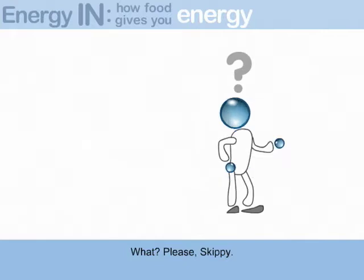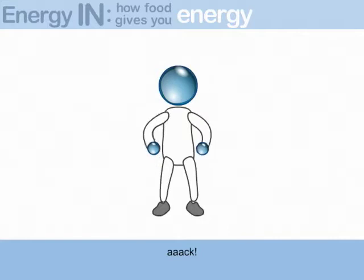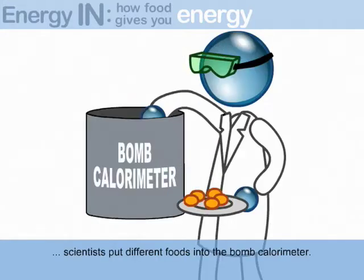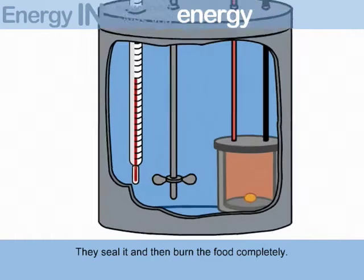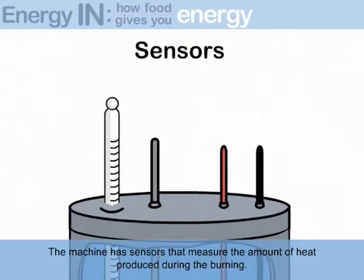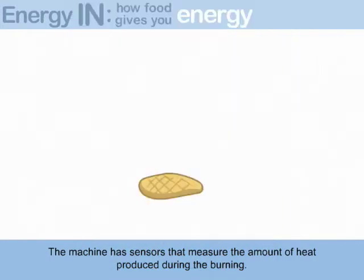What? Please, Skippy, hold your horses — I am getting to that. As I was saying, scientists put different foods into the bomb calorimeter. They seal it, and then burn the food. Completely. The machine has sensors that measure the amount of heat produced during the burning.